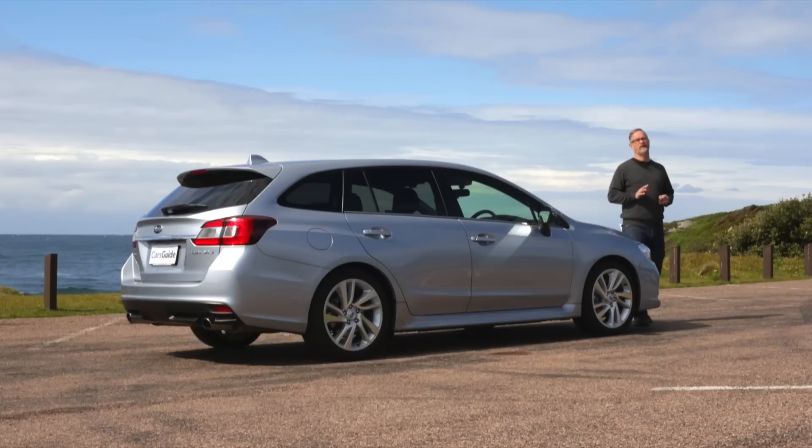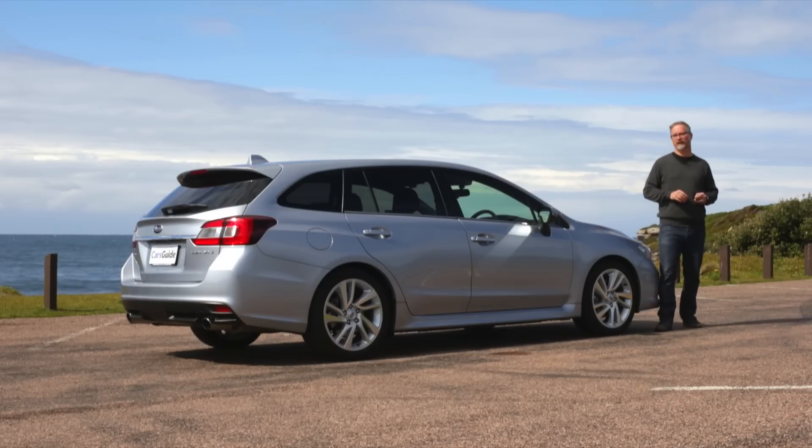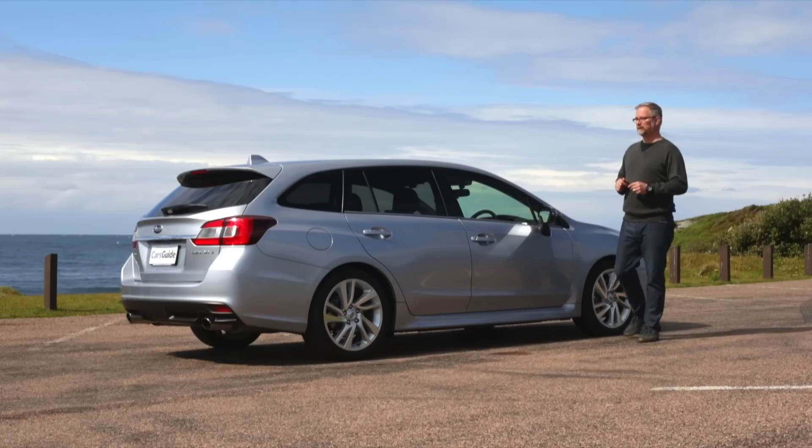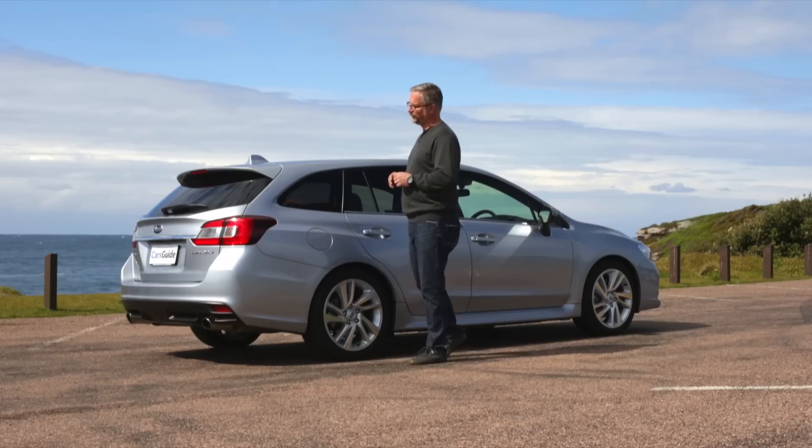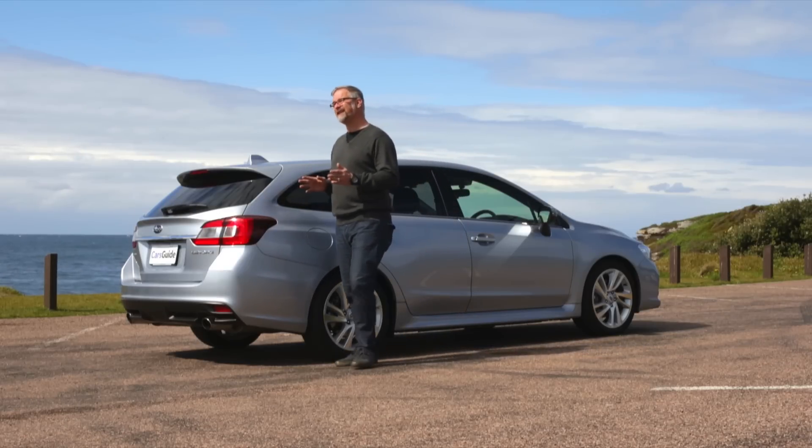Subaru has always prided itself on doing things a little bit differently, and the Levorg GT is a great example of that. It's got most of the pace of a WRX, and most of the space of an Outback, yet it manages to feel completely different to both of those cars. And in a world where a lot of cars are starting to feel really, really similar, that's a trait worth celebrating.